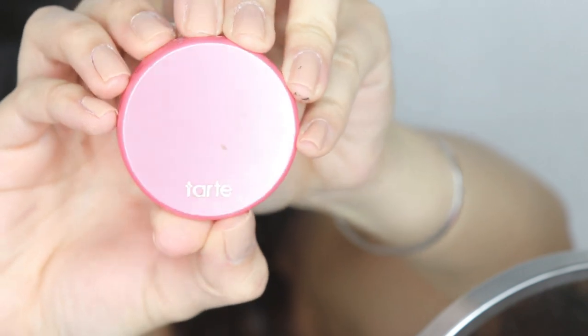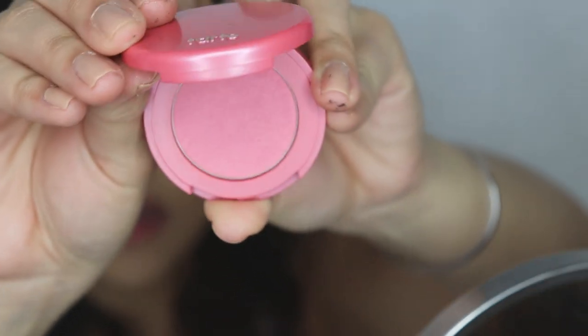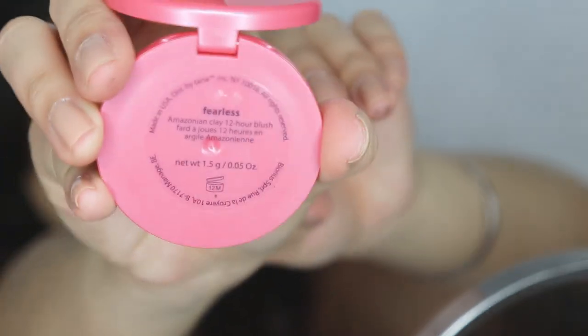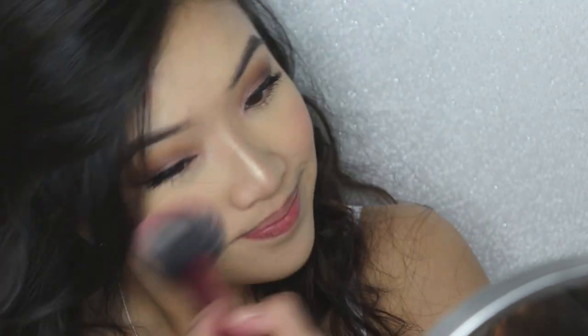And of course we cannot forget the blush! My blush is by Tarte and it's called Feel Fearless — because be fearless, okay! Popping that on the apples of the cheeks and it just brings out this freshness to your look.